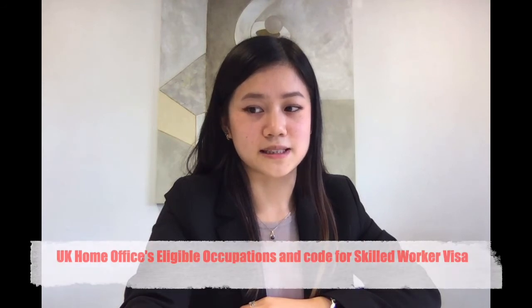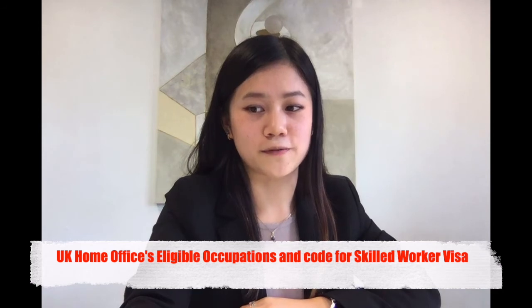Tip number four: show that you are offering genuine employment and that it meets the necessary skill and wages criteria. It is important that you are able to explain why overseas workers are necessary in your organization and why that specific job can't be given to an equally qualified settled worker. You can only sponsor jobs on the skilled worker visa if it is listed in the UK Home Office's eligible occupations and code for skilled worker visas list. Make sure that your salary meets the minimum requirement of at least £25,600 per annum, or the salary requirement specific to the job that you are sponsoring.